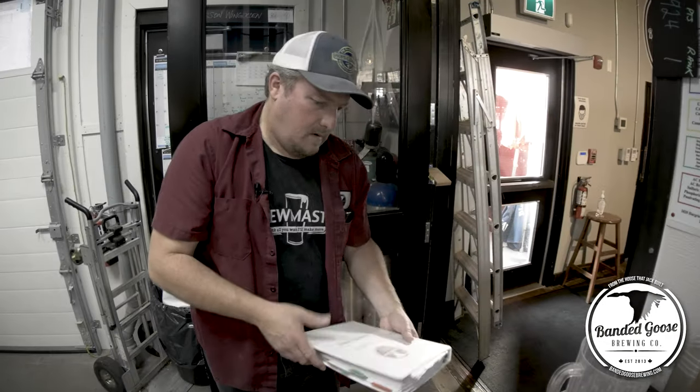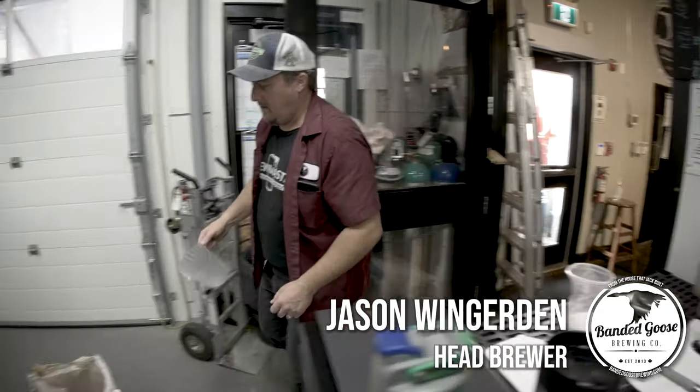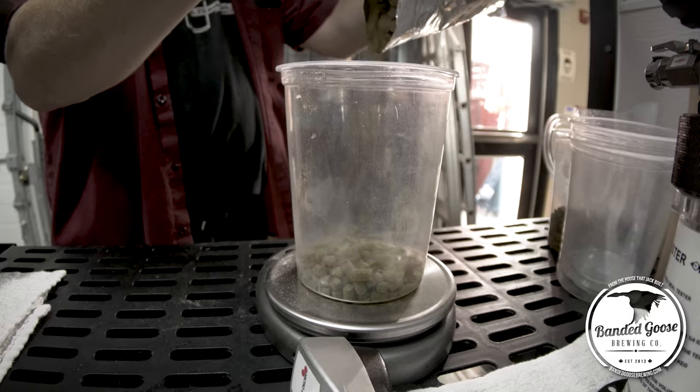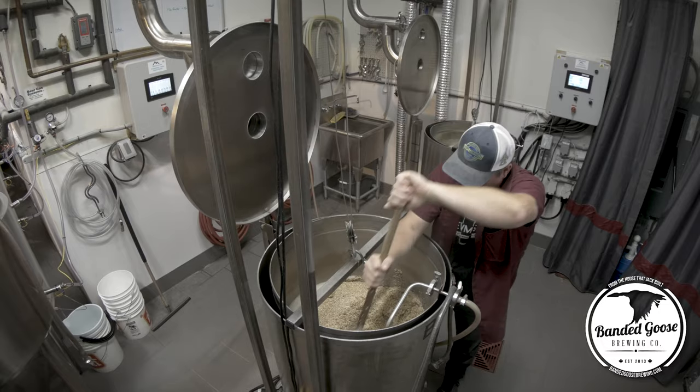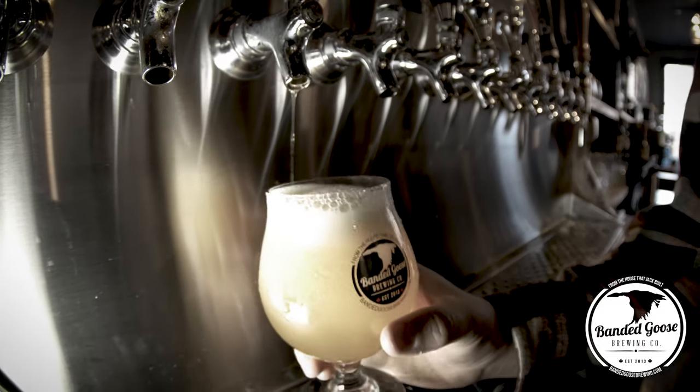My favorite part is probably coming up with the actual type of beer that it's going to be. I think it's the challenge of making something new and different and still very drinkable and enjoyable for people. I like people to be able to come in and have numerous different flavors, stuff that they've never tried before — somebody that says they don't like craft beer to actually have a beer and go, 'Oh, I like this because it's not like anything I've had.'